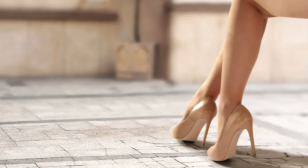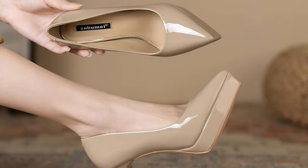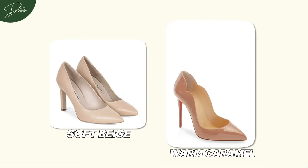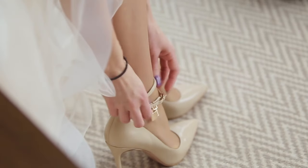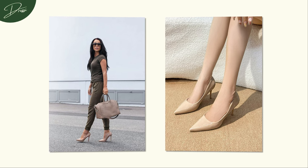The key to mastering the art of nude pumps is picking a shade that complements your skin tone. Whether you lean towards a soft beige, a warm caramel, or a deep mocha, finding the right match ensures that your nude pumps not only enhance your outfit, but also enhance your natural beauty.